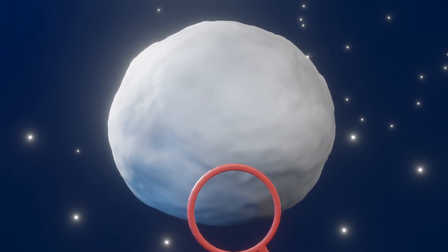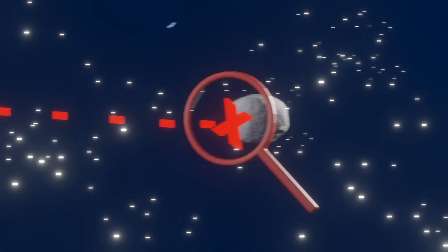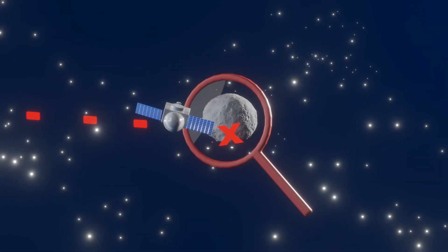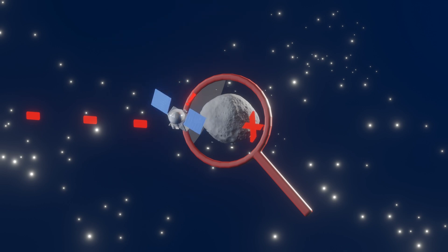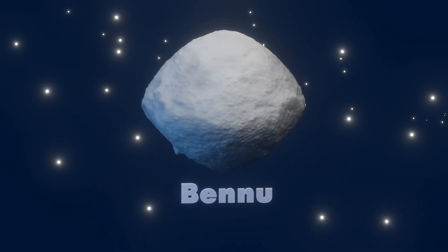It appears some pieces of asteroid Vesta ended up on asteroid Bennu. According to observations from NASA's OSIRIS-REx spacecraft, the new result sheds light on the intricate orbital dance of asteroids and on the violent origin of Bennu, which is a rubble-pile asteroid that coalesced from the fragments of a massive collision.